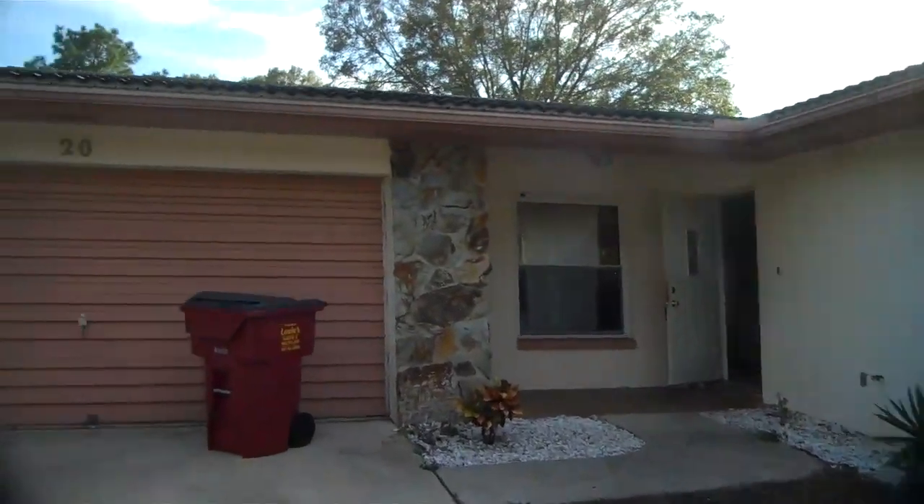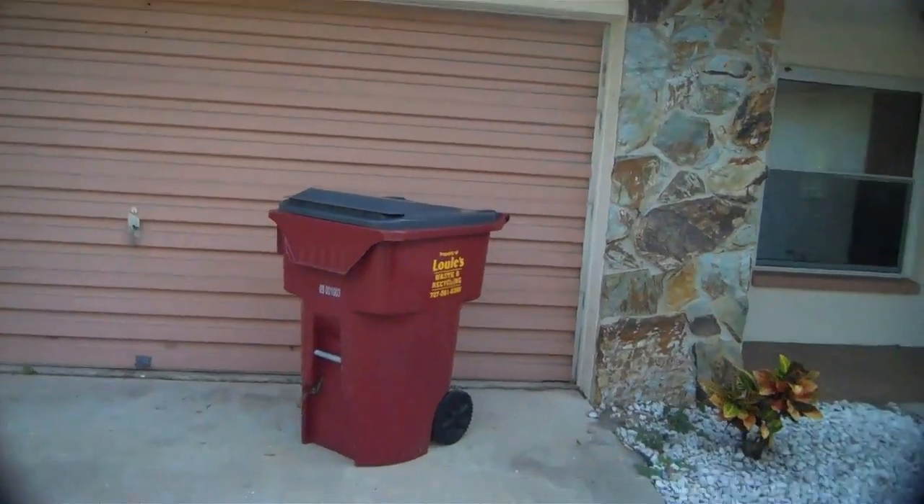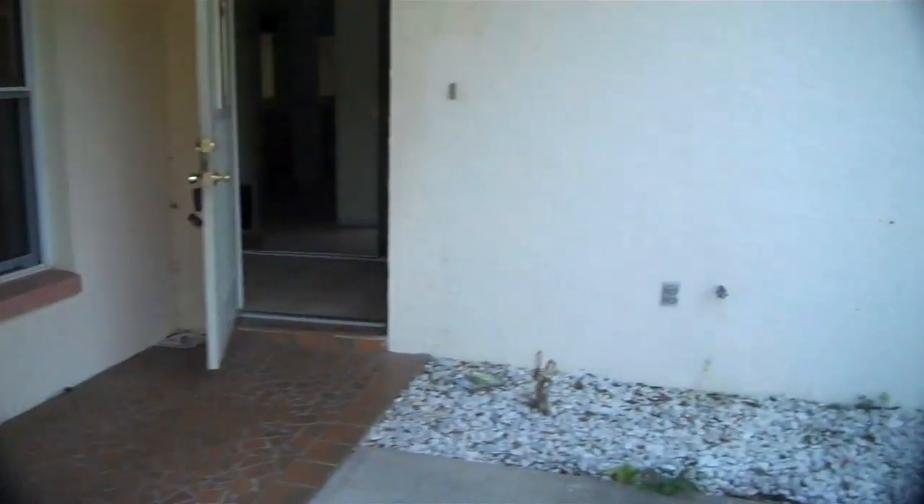The house structurally itself is pretty good. It's been vandalized. The garage door is like a fiberglass — it's really crappy.